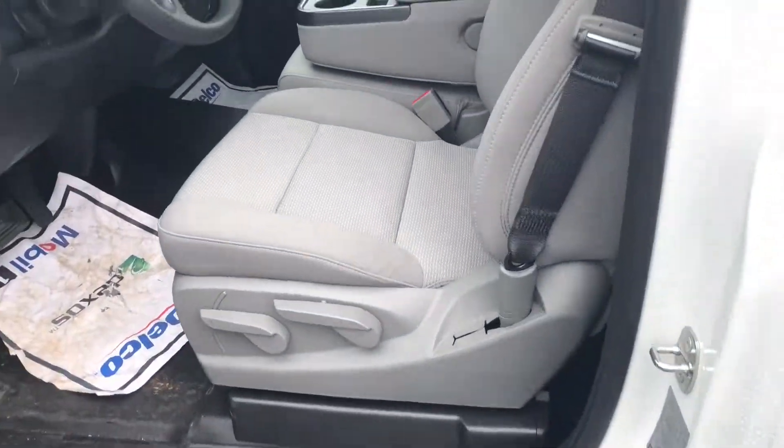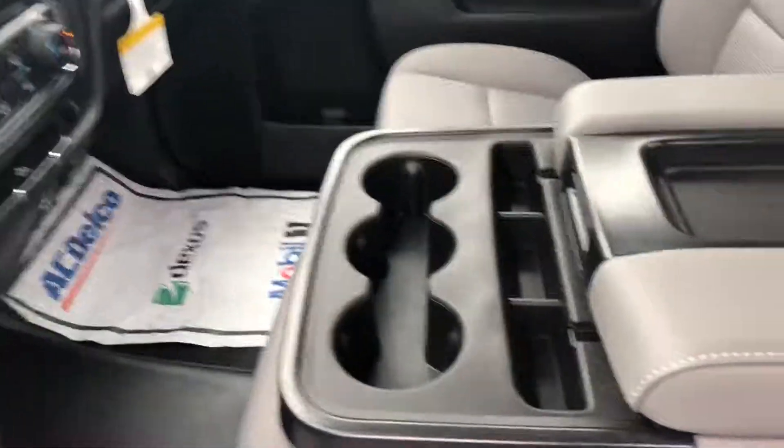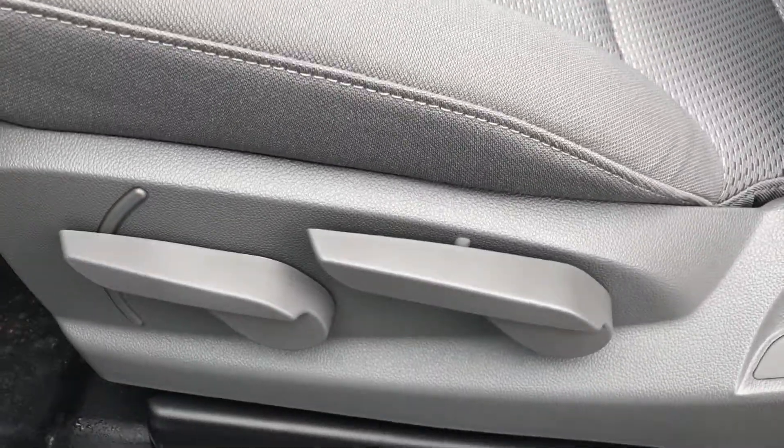Let me give you a quick look on the inside. It's got the bench seat up front — awesome manual seats.